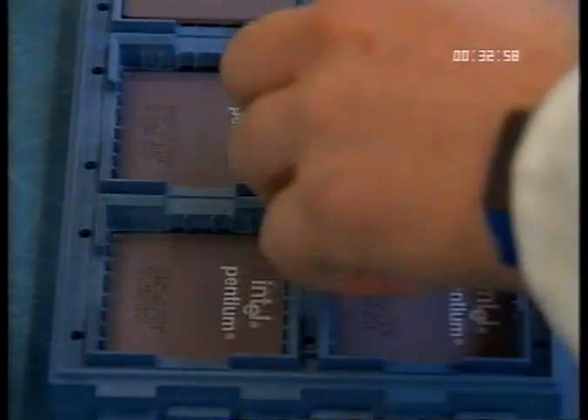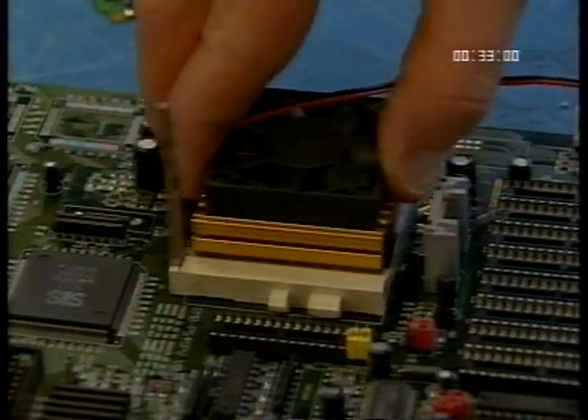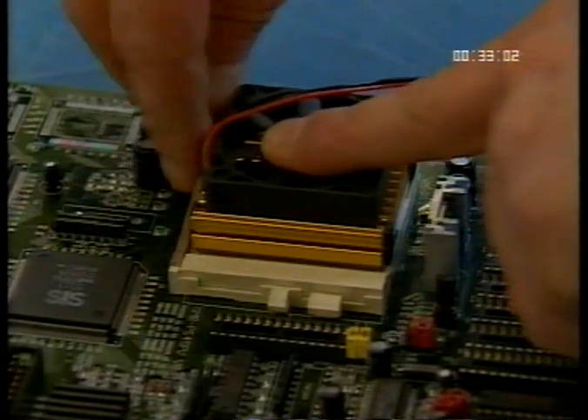We do offer an upgrade service where your PC base unit will be collected, upgraded and returned. Details are available from the upgrade sales number, which may be shown at the back of your manual.